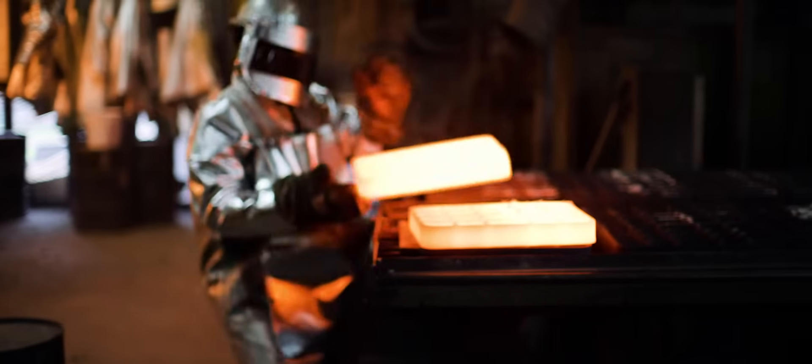The advantage of SigniCast is we can take your ideas from conception to reality. We will continue to innovate to push the boundaries of the investment casting industry.